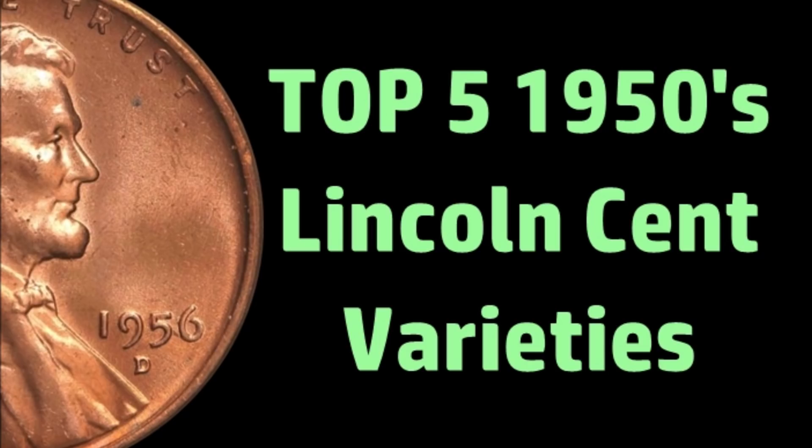Welcome back, ladies and gentlemen, coinaholics of all ages. In this video, we're going to take a look at the top five 1950s Lincoln cent varieties. This list of five coins comprises a very minuscule percentage of the different coins you could find in the 50s, going from 1950 to 1958, Philadelphia and Denver. We're going to focus on nothing but wheat cents. There was a '59 memorial, but we'll do a separate video on that date in the near future.